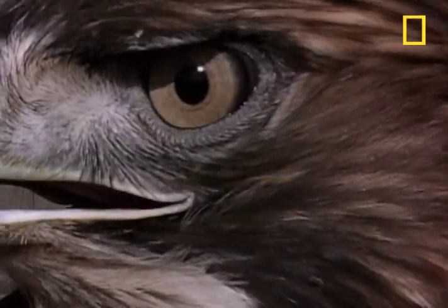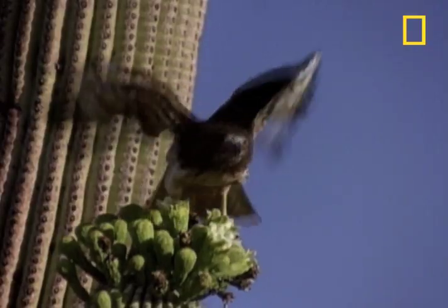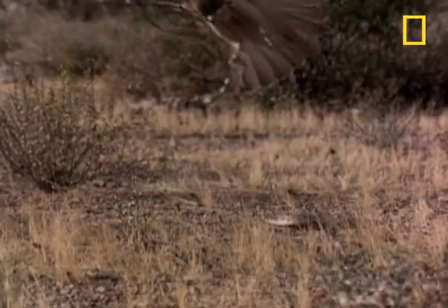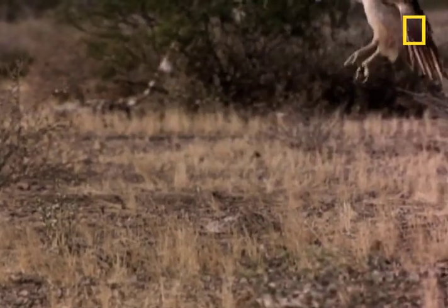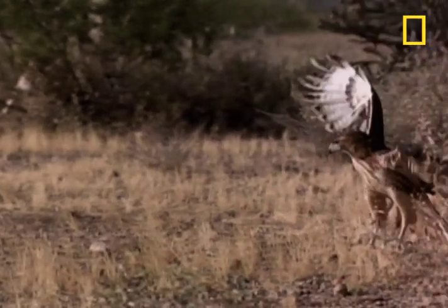Enter the red-tailed hawk. With a wingspan reaching nearly five feet, it's one of the largest hawk species in the world. The bird of prey wastes no time — it swoops right in to make a quick meal out of the snake.